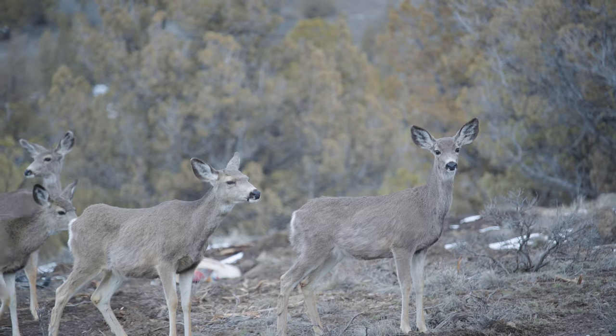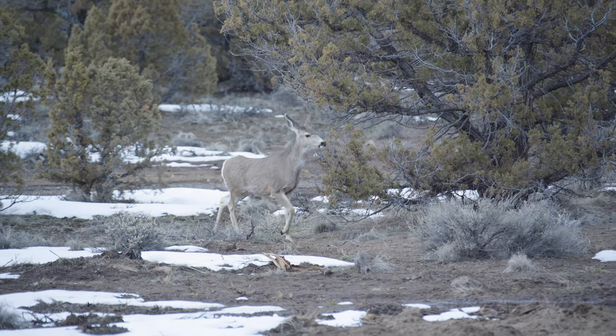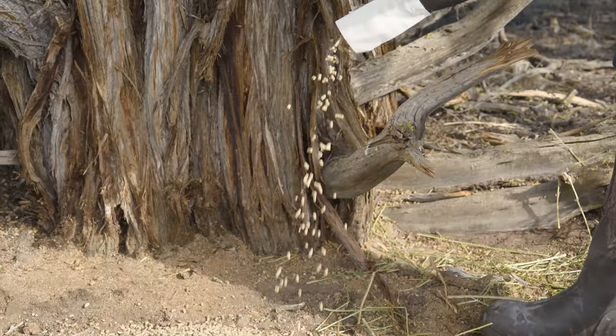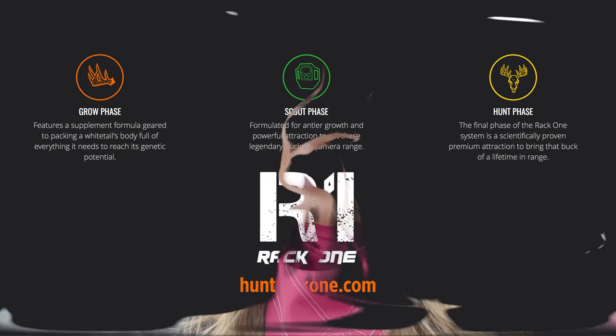Growing healthy deer herds and impressive deer requires a year-round approach. RAC1 provides them with the premium nutrition and draws more deer into an area. To learn more about the RAC1 system, visit HuntRAC1.com.